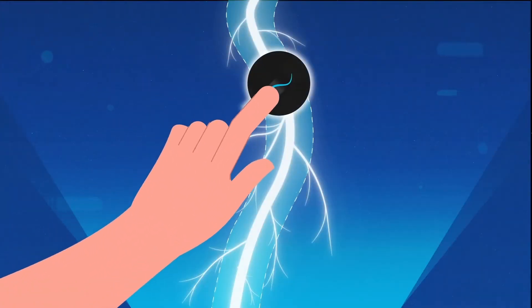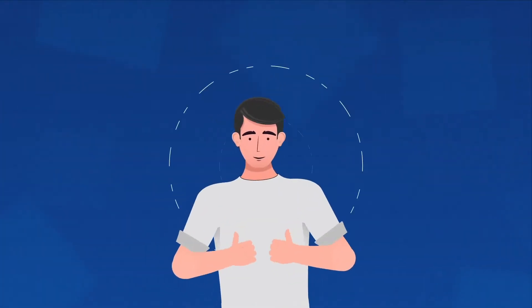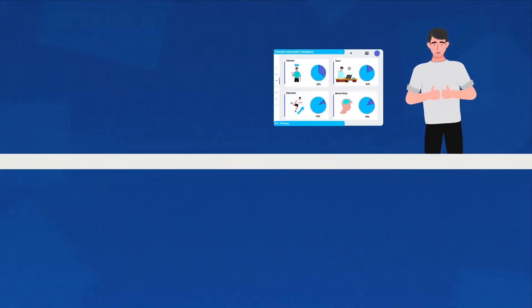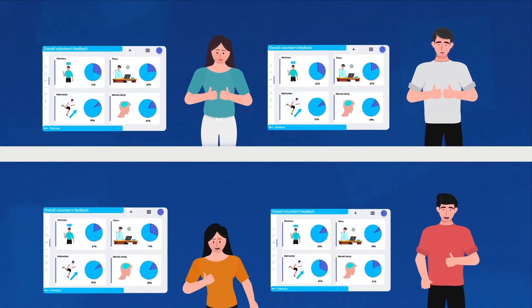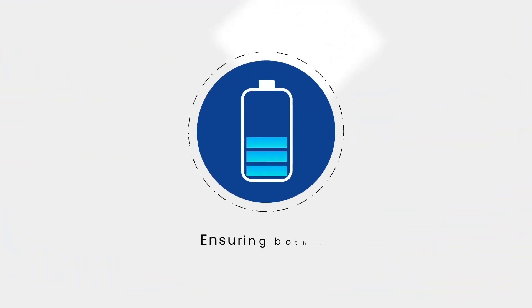This simultaneously activates the sympathetic and parasympathetic nervous systems, allowing users to feel alert and focused but not stressed. The specific pattern of Feelzing's waveform has been precisely tuned and optimized through iterative testing in thousands of volunteers, ensuring both its effectiveness and safety.